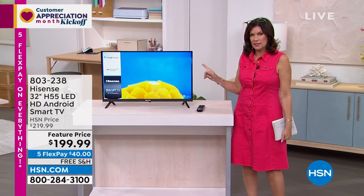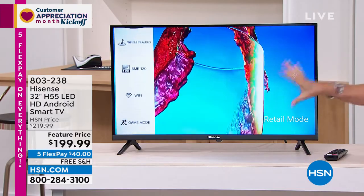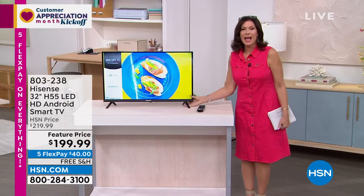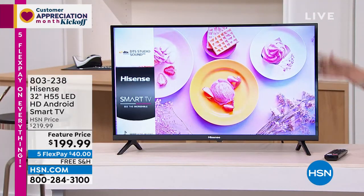Hisense is a great name. We have been selling this brand for years. The affordability of this under $200 — look at that picture. Under $200, five flex payments. We're doing free shipping and handling as well on this day. And the whole thing weighs just a smidge over eight pounds. How insane is that?